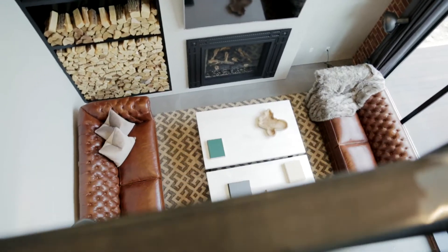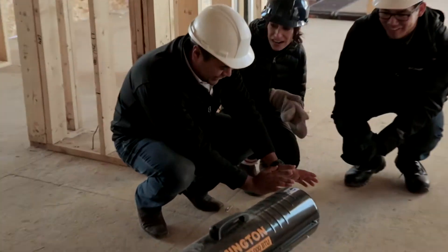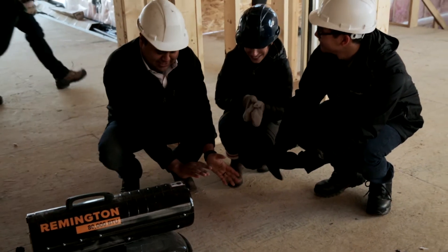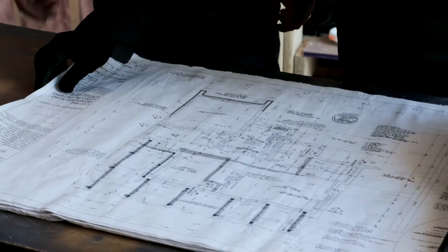Building dream homes for the spring dream lottery means building in the winter. It was so cold — there were times I couldn't even feel my fingers. Hats off to everyone working in minus 30 degree weather to get this done.